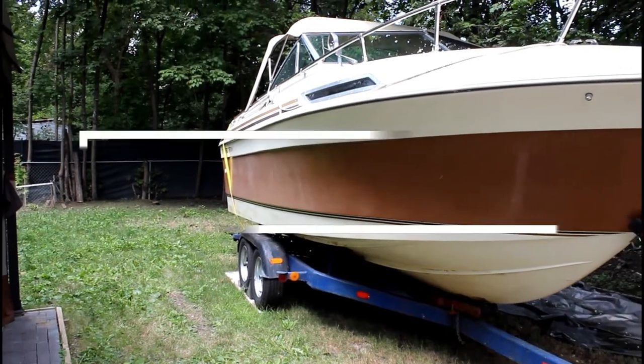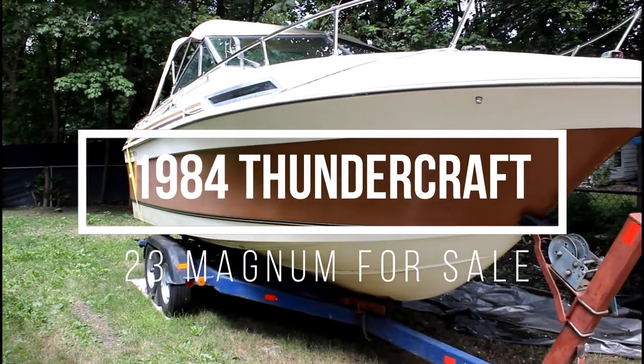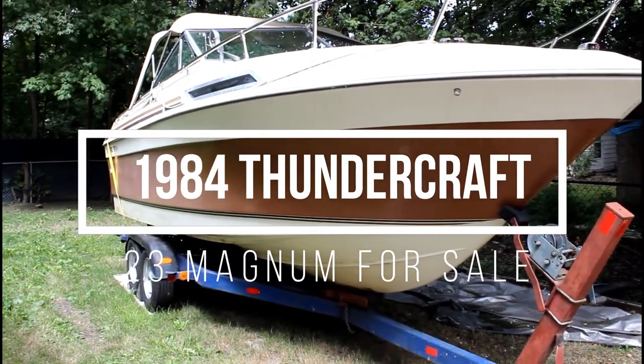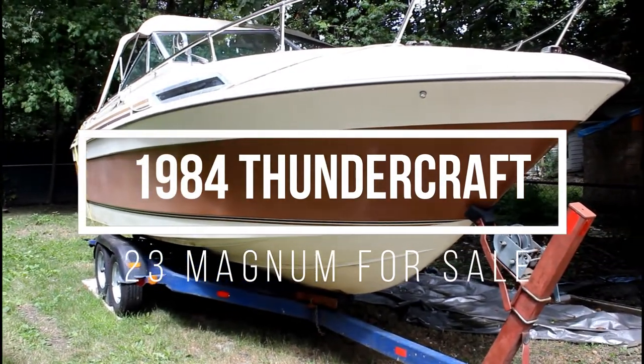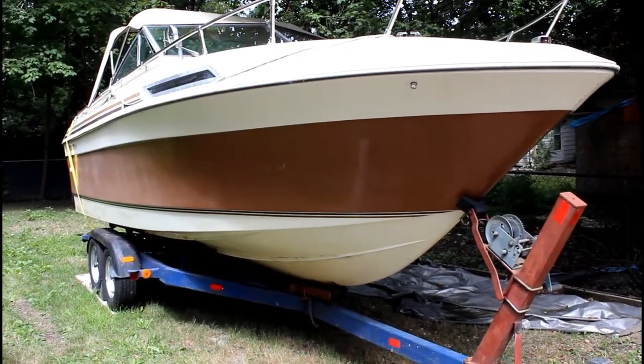This is a Thundercraft — a 1984 Thundercraft Magnum 23 — with a nice size V-berth, and the hull is in great shape.